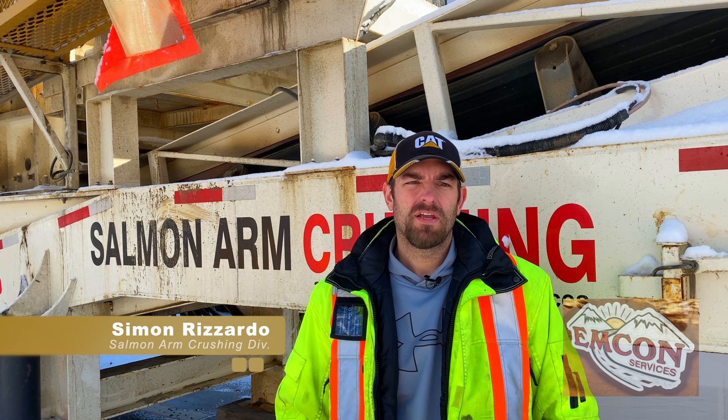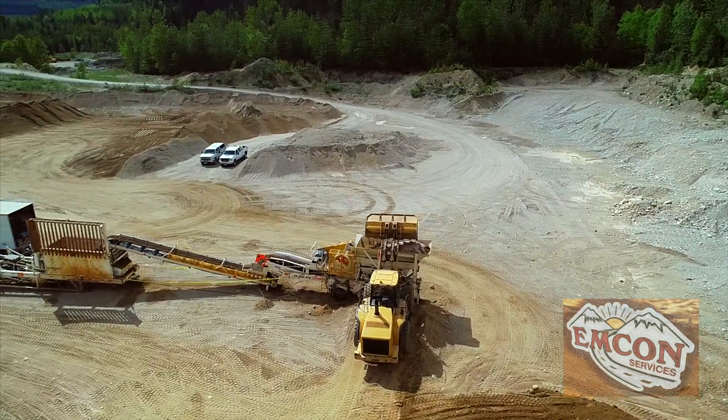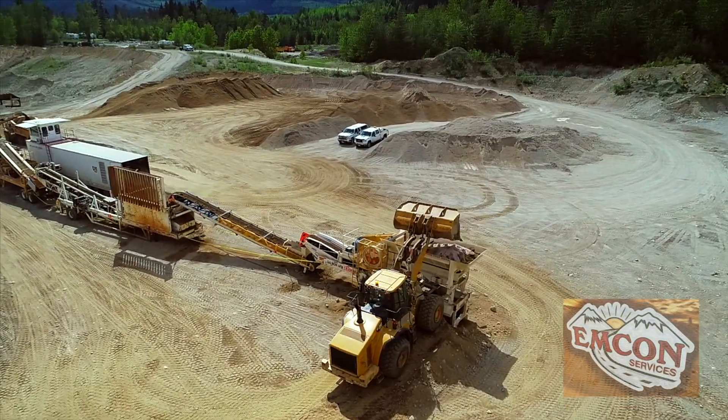Hi, my name is Simon Rosardo and I look after the crushing division here at MCON in BC. Have you ever asked yourself where does the sand come from that gets applied to the highways in the province?